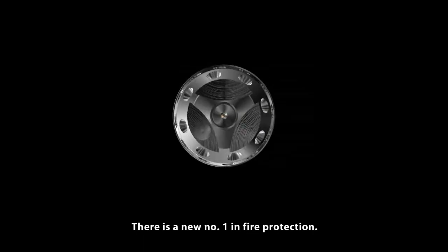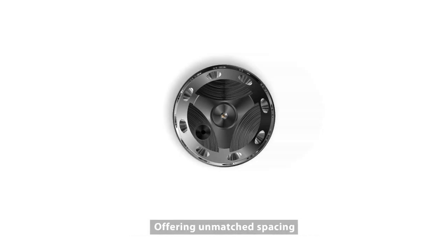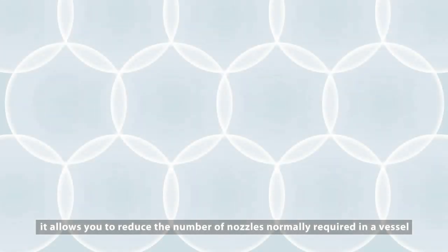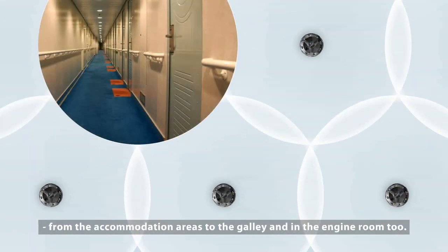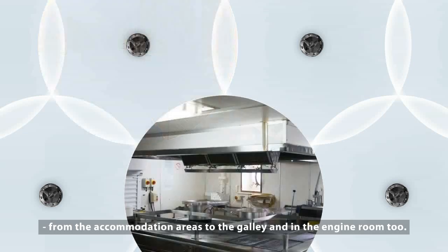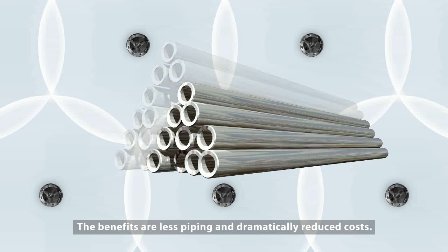There is a new number one in fire protection. The SemSafe Water Mist Nozzle by Danfoss Semco is nothing short of a minor revolution. Offering unmatched spacing, it allows you to reduce the number of nozzles normally required in a vessel, from the accommodation areas to the galley and in the engine room too. The benefits are less piping and dramatically reduced costs.